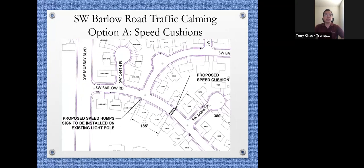The first sign you'll see coming from Murray Boulevard will be right before you get to Barlow Court West heading east. About 200 feet away from that, you'll see the first set of speed cushions right before you get to 142nd Place, at 14350 Southwest Barlow Road. For both directions, it'll be a full set of speed cushions stretching across the whole roadway.